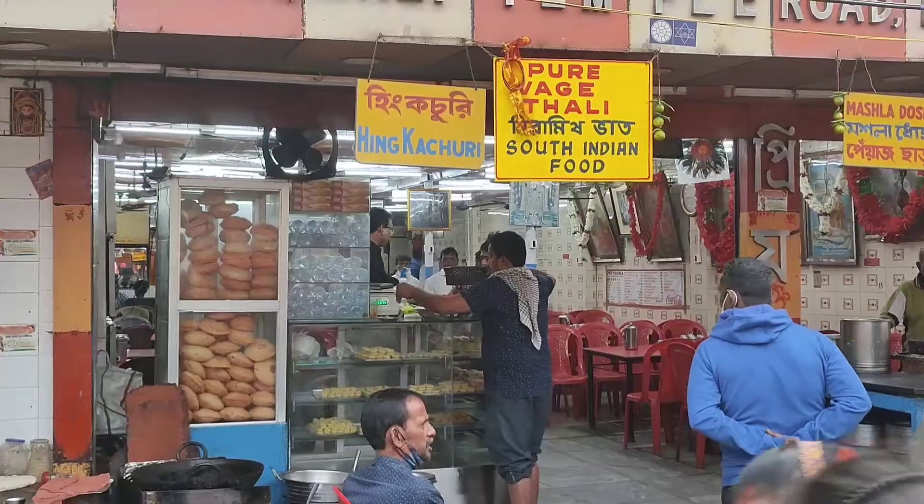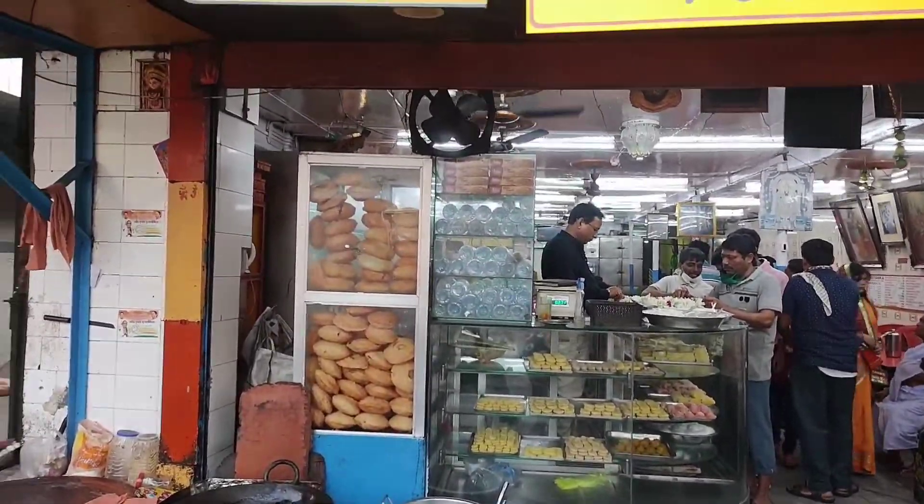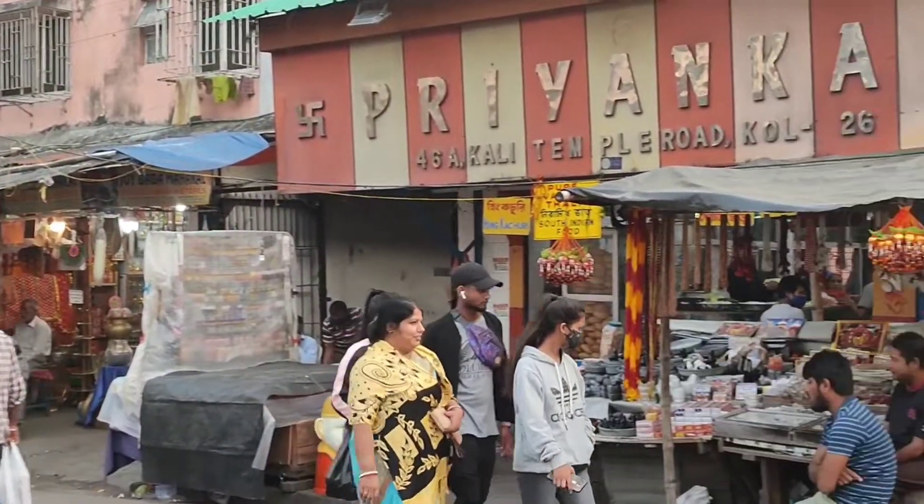If you want to come here, please tell us your address. If you want to come here, how will you get here? This is Kali Ghat, Kali Temple Road. Here is Kali Temple Road crossing — you can come here easily.